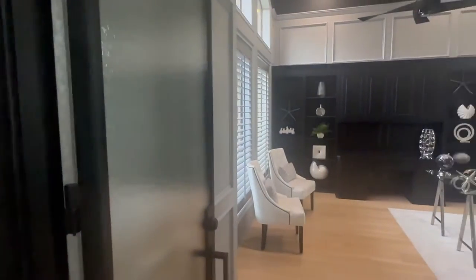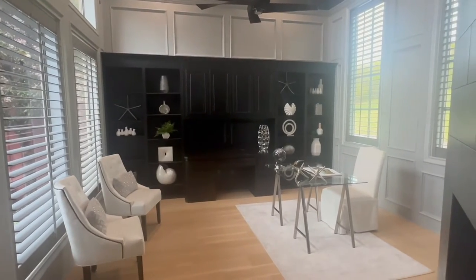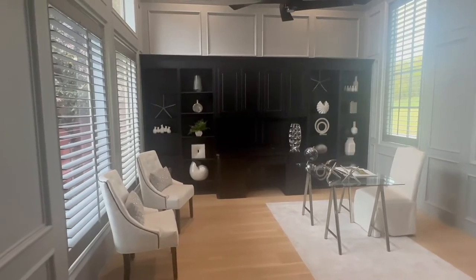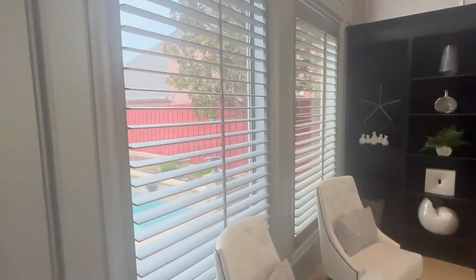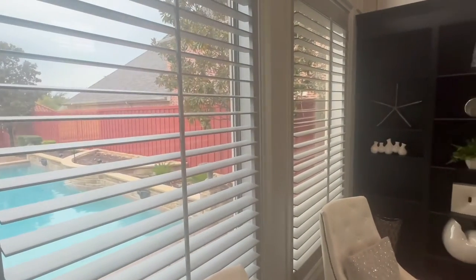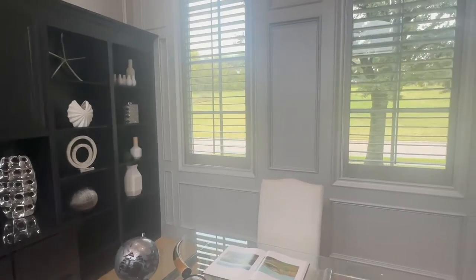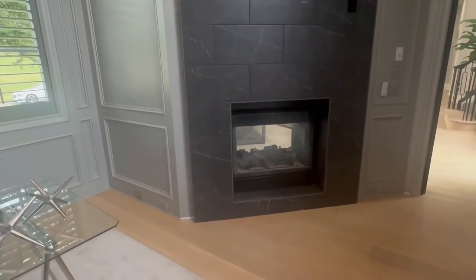Immediately to your right, you have your home office. This is a really, really nice home office. It's got your shutters — open those up on a sunny day and you get beautiful natural light blasting in here, plus the fireplace once again.